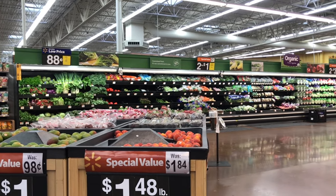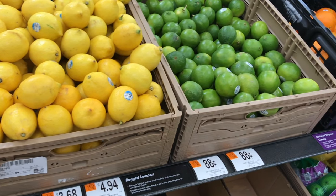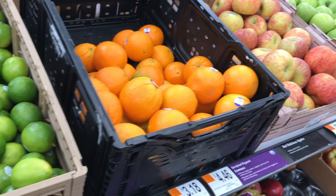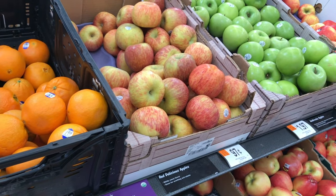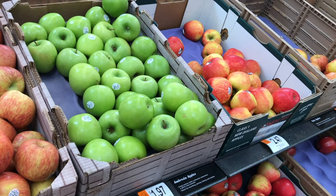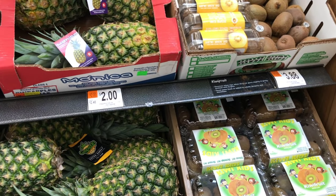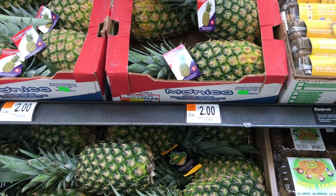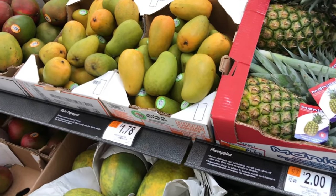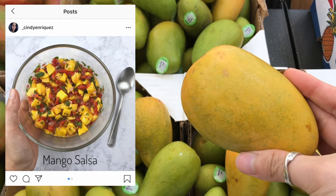Starting off with the produce section, there are a couple of things I get from here including lemons, limes, bananas, and oranges. As far as apples go, I will hardly buy from Walmart — I usually get them at places like Whole Foods or Fresh Thyme. But if I do buy apples from Walmart, I buy them organic since they taste so much better. Every single time I've tried non-organic apples they taste a bit off or even bitter. I also like buying kiwis, blueberries, raspberries, pineapple, and my favorite — Ataulfo mangoes. These mangoes are so sweet. I love making mango salsa with them, and the more yellow you buy them, the sweeter they will taste.